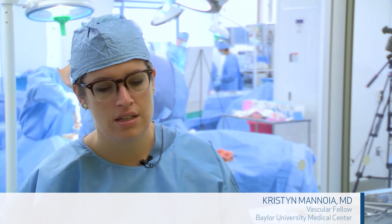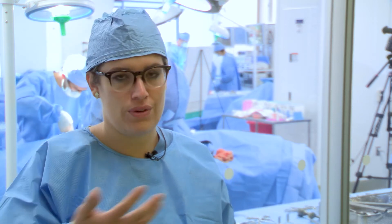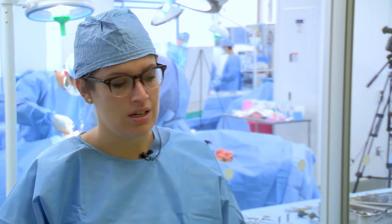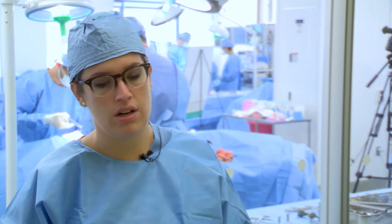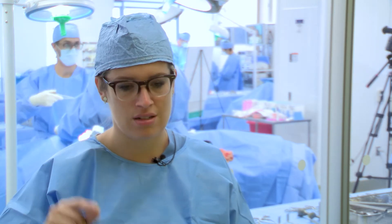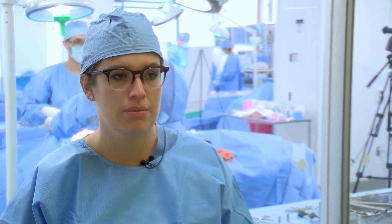I think the technical parts are very valuable because there's a lot that, as a trainee, my attendings do without me even noticing. For them to be able to say, 'this is what I'm thinking right now when I'm tying down this suture, I'm making sure that it feels like this' — those are the technical points of aortic surgery that we don't have an opportunity to ask in the operating room.